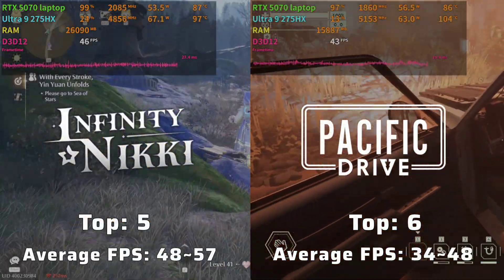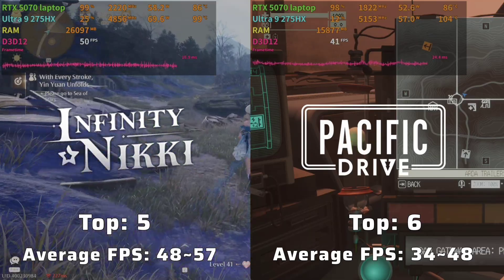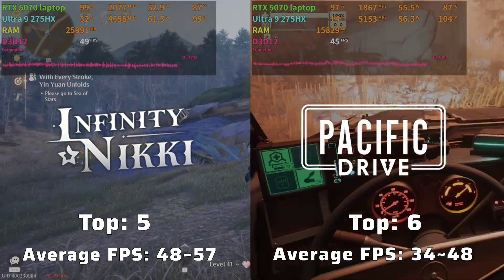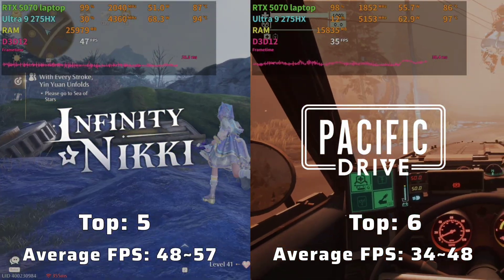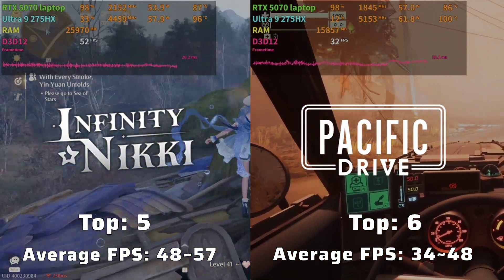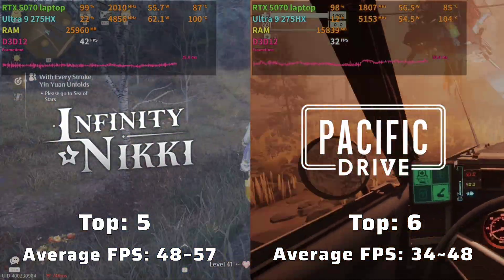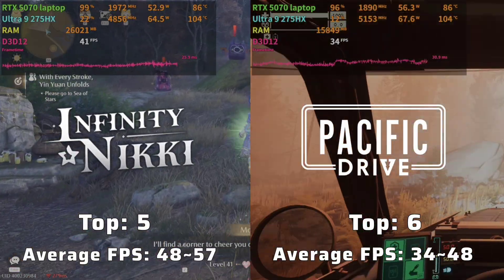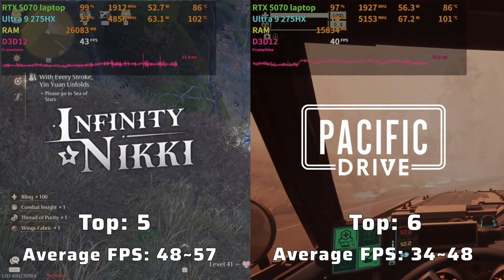Moving down to mid-tier gaming performance. In fifth place is Infinity Nikki, running around 40 to 50 FPS with rendering latency of 25 to 60 milliseconds. In sixth place is Pacific Drive, which only runs at less than 50 FPS at maximum graphic settings with latency of more than 28 milliseconds.